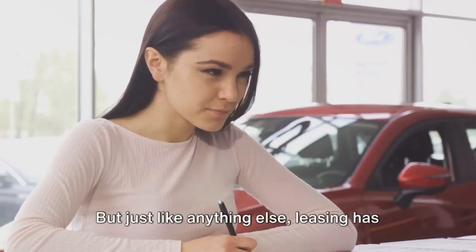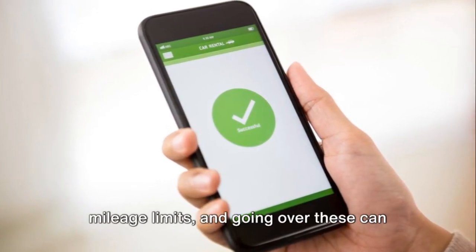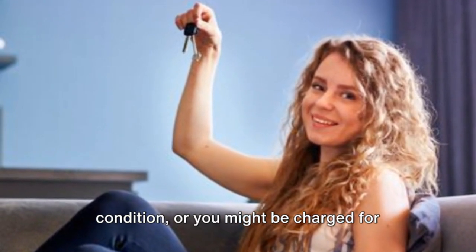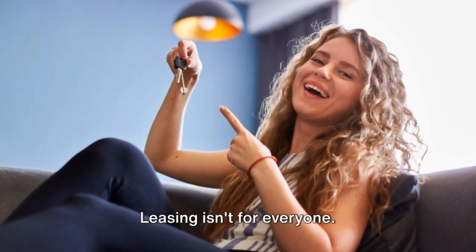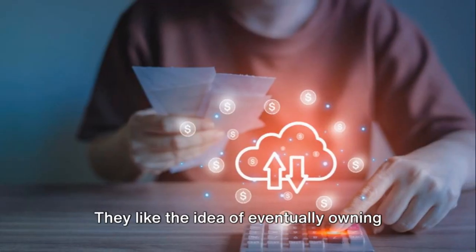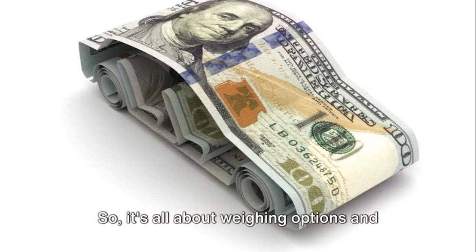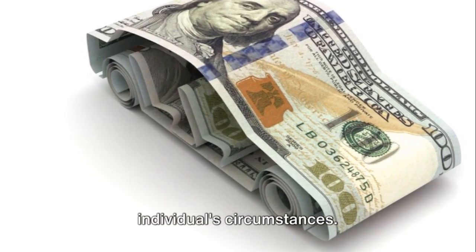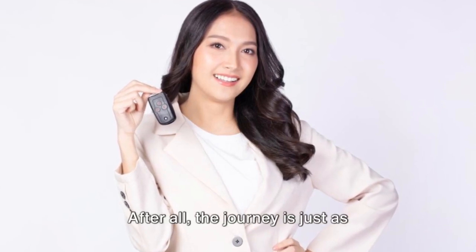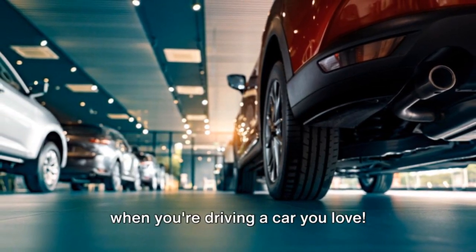But just like anything else, leasing has its drawbacks too. Leased cars come with mileage limits, and going over these can lead to extra charges. Also, you have to keep the car in good condition, or you might be charged for excessive wear and tear when you return it. Leasing isn't for everyone — some people prefer to buy a car outright and keep it for many years, liking the idea of eventually owning the car free and clear, without any monthly payments. So it's all about weighing your options and making the best choice for each individual's circumstances. Whether you decide to lease or buy, the important thing is finding the car that fits your needs and budget. After all, the journey is just as important as the destination — especially when you're driving a car you love.